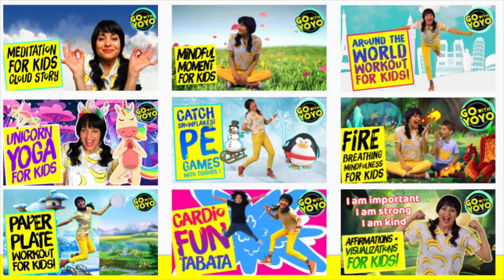There's so many more ways to play. Check out all of my really fun fitness, yoga, and mindfulness videos just for kids. Bye.